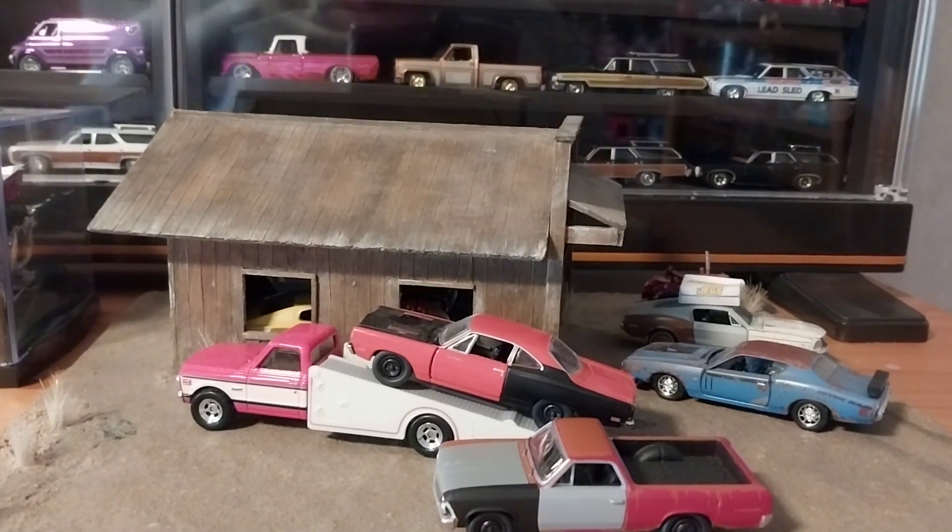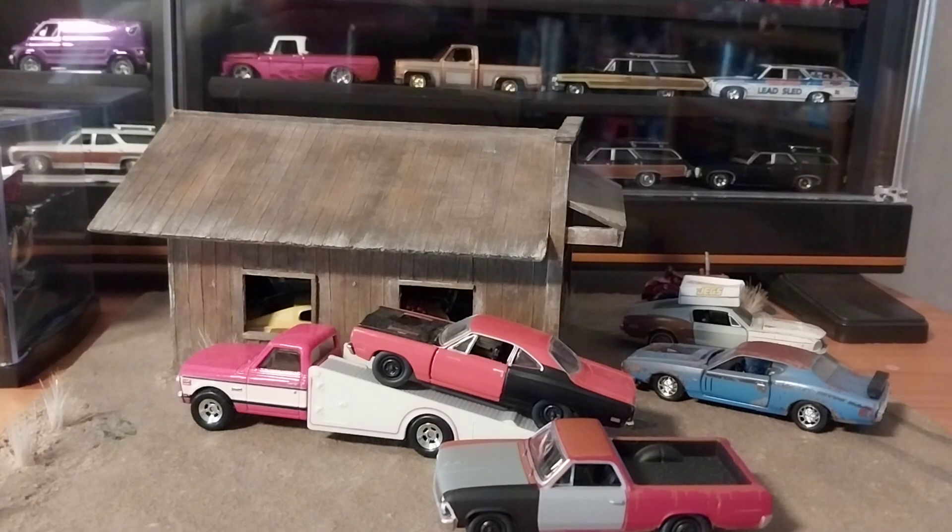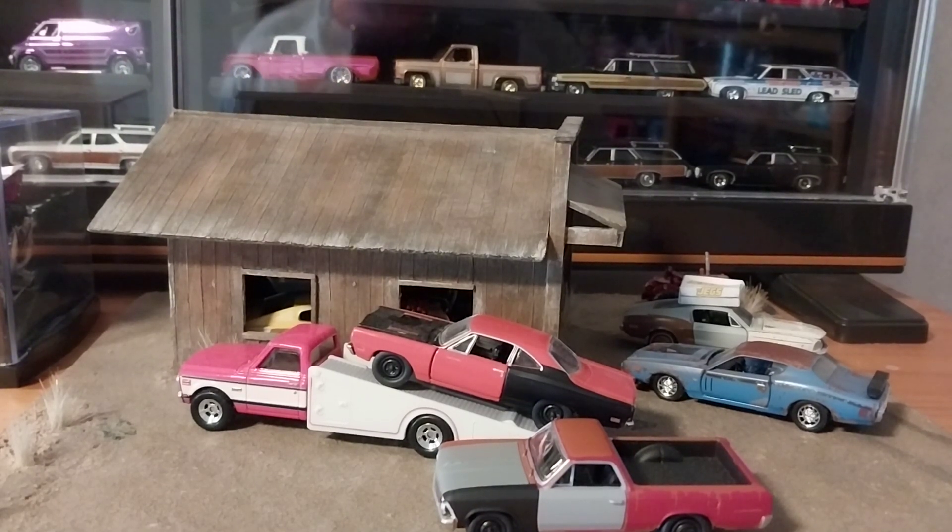We'll be back again tomorrow to unbox a dairy delivery van — it's the new Pop Culture Moon Eyes one, which I think is awesome and probably the best one of the set. It's one of two I picked up; I got the Combi also, but we'll just take a look at that one without unboxing it. The dairy I'm taking out of the package and putting in my display case as part of my collection, so I'll see you guys again tomorrow — only one more day to go and it's the weekend, thanks for watching!